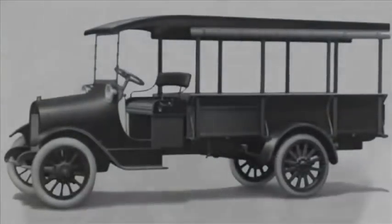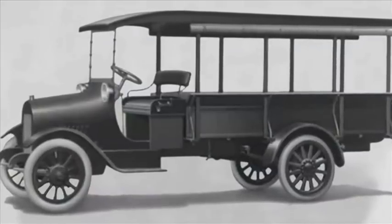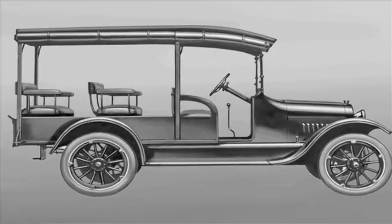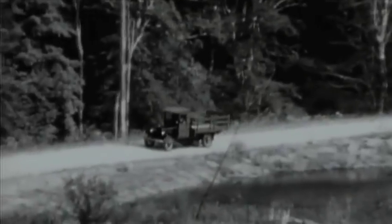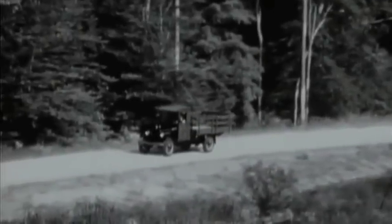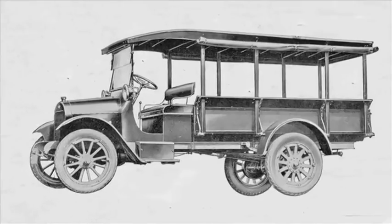Seven years after its founding, Chevrolet produced the 1918 490 half-ton light delivery cab chassis, which was soon making deliveries on main streets nationwide. A one-ton model, Chevy's own Model T, followed shortly, thrusting the brand into the work-hard, play-hard spirit of a growing nation.